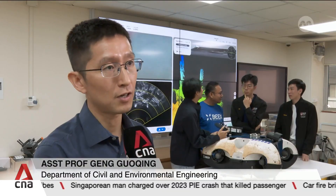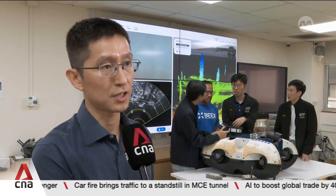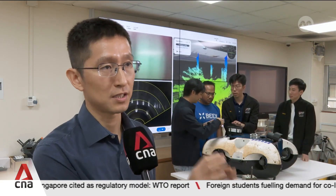In order for us to understand the condition or the further degradation process of that material, this equipment must be able to touch it. That's why we want to add hands and arms on the vehicle, which is able to measure the infrastructure with close contact touching.